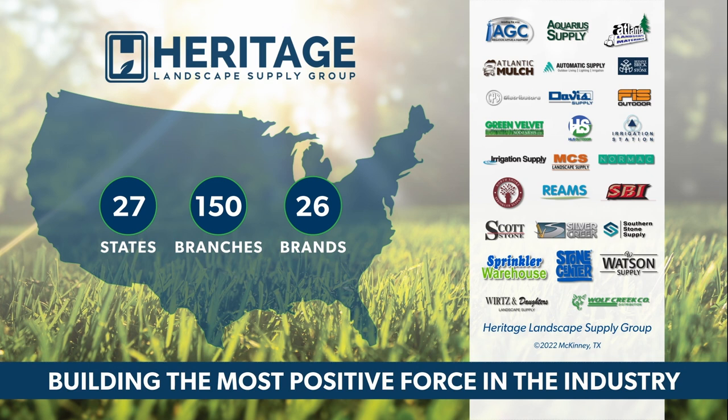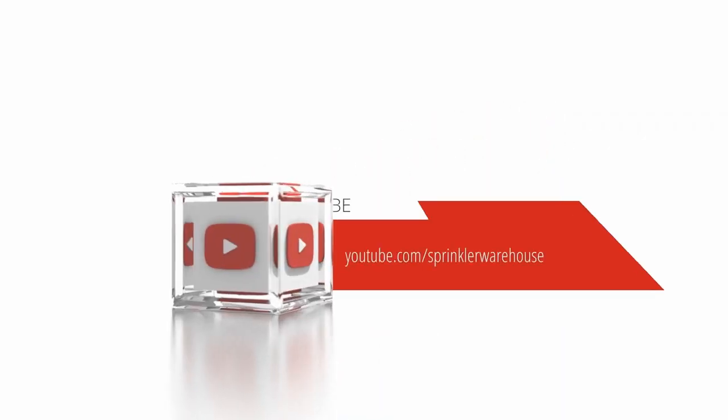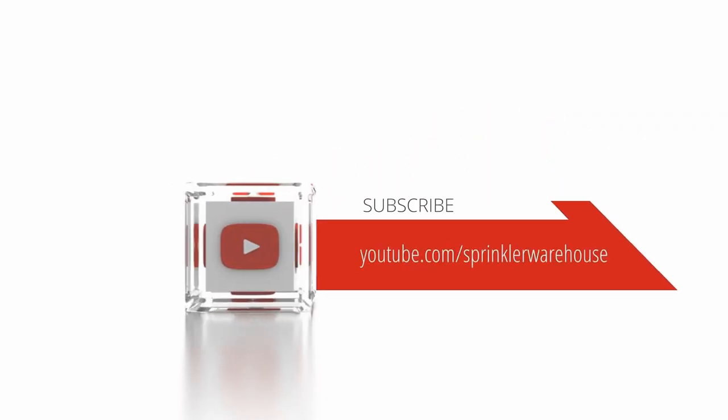Your success is our heritage. Sprinkler Warehouse, America's most shopped sprinkler store. Subscribe to our YouTube channel for helpful tips, tutorials, and general sprinkler instruction.